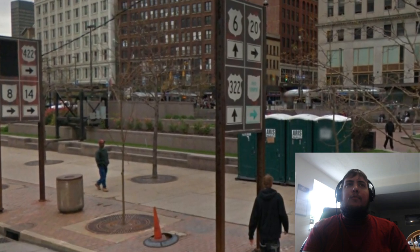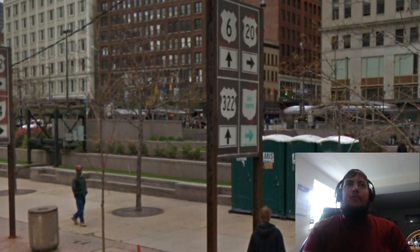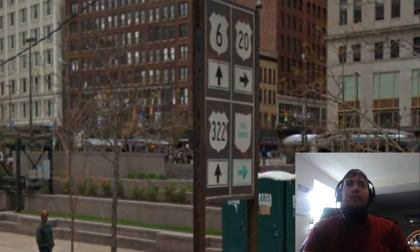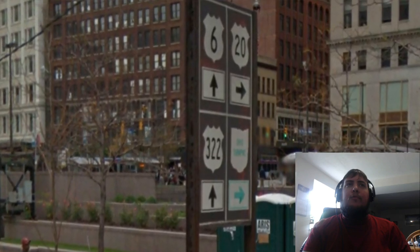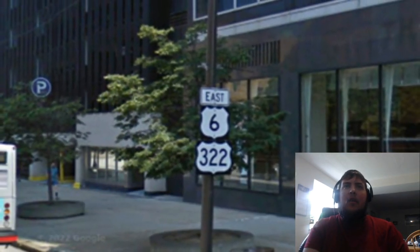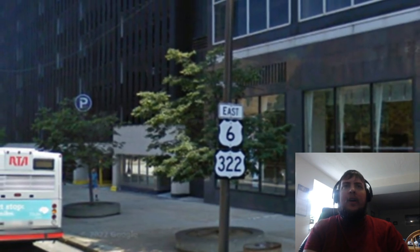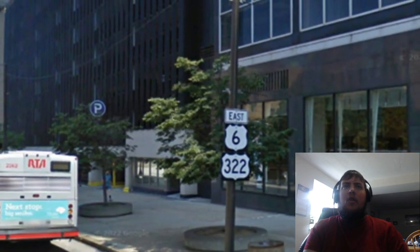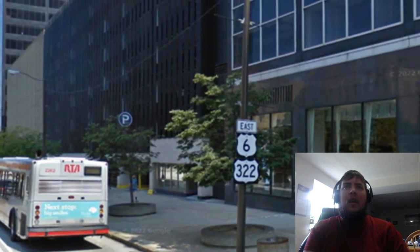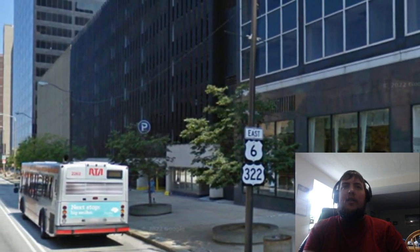The beginning of US Route 322 in Cleveland is a bit convoluted. Here is, as far as I can tell, the first sign that we get that US 322 will be beginning here in the public square in downtown Cleveland. Going up the road a little bit, here we can see our first reassurance shield for US Route 322. We are also concurrent with US Route 6, although they actually took this sign down and I had to look back as far as 2009 on Google Street View to find this picture.